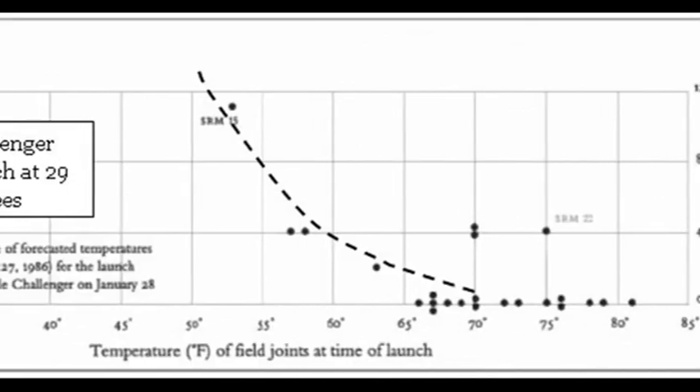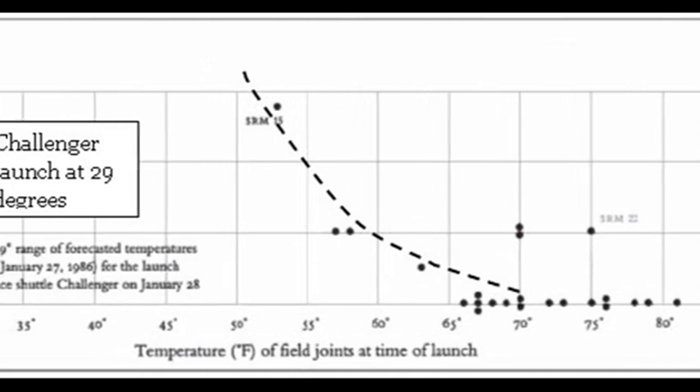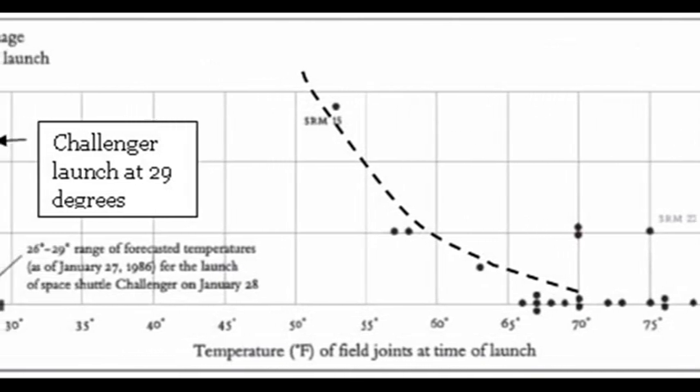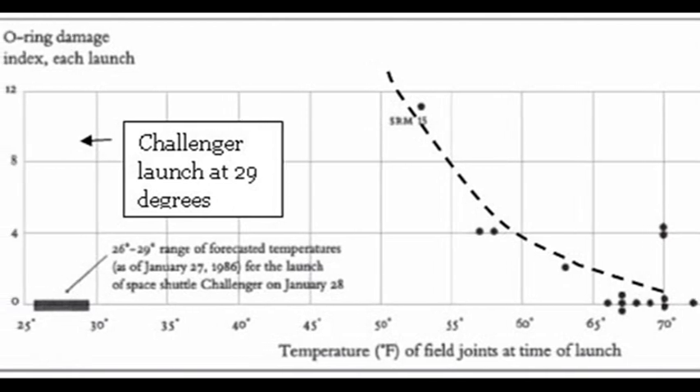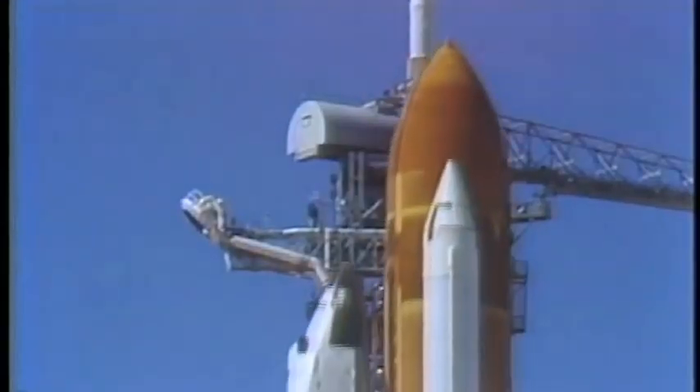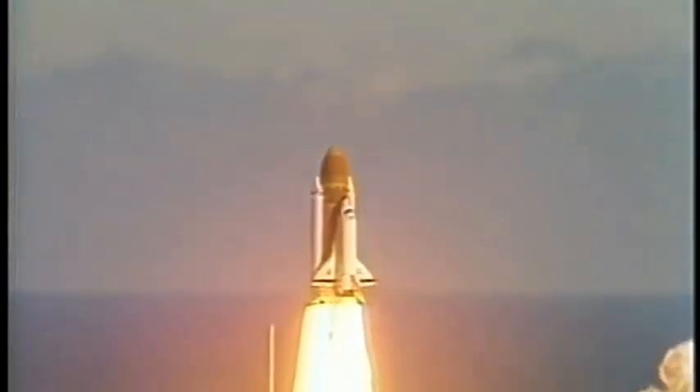On the morning of the launch, temperatures were 29 degrees Fahrenheit, or minus 1.7 centigrade, which was way below the tested safe temperature for the component. At 11.39am Challenger lifted off, and 73 seconds later the shuttle began to disintegrate following a huge fireball. All seven members of the crew were killed, and the disaster led to NASA suspending all Space Shuttle missions for over two and a half years.